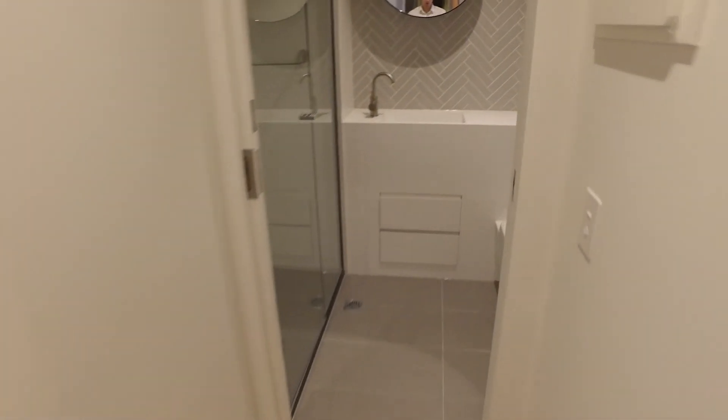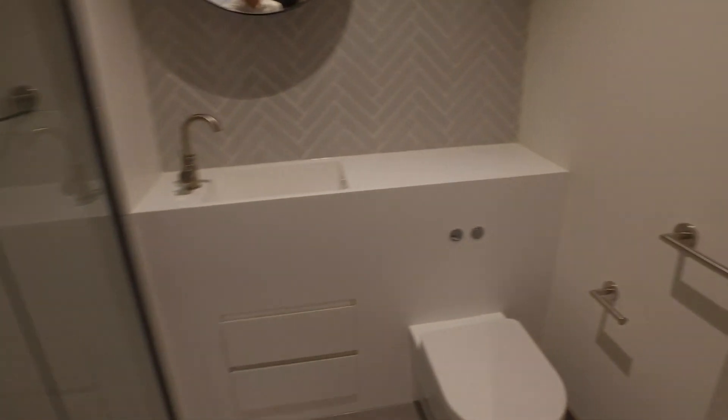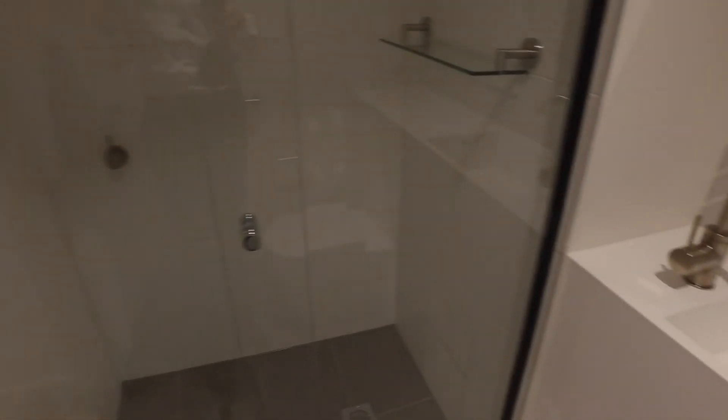Moving through now, heading down the hall — you've got the European laundry on the left hand side in the cabinet. Moving into the bathroom, it's a fantastic sized bathroom, really well laid out. You've also got a fantastic sized shower, which is perfect for this bathroom.